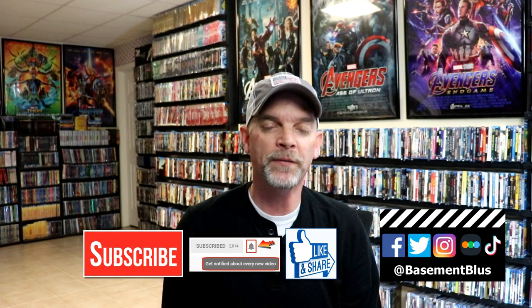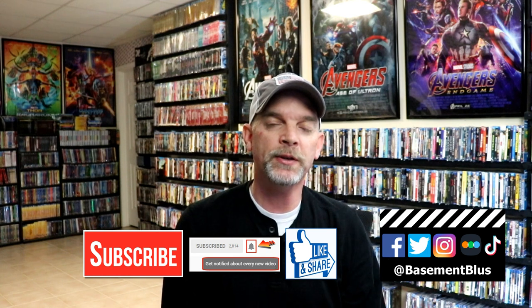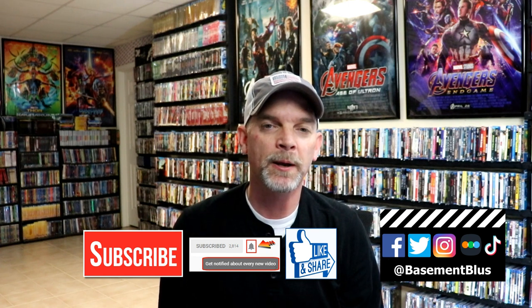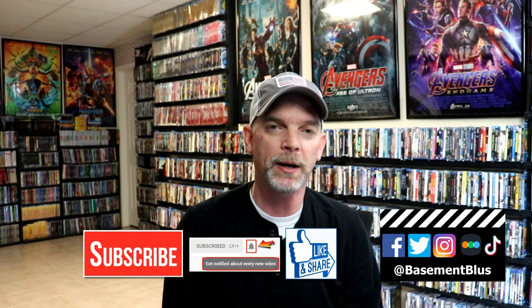Please leave a comment below — let me know what you think about this collection, if you have any of these titles, and which Spider-Man movie is your favorite. Do you like Tobey Maguire, Andrew Garfield, Into the Spider-Verse, or Tom Holland's Spider-Man? If you liked the video, give it a thumbs up and share it. Subscribe to the channel and hit the notification bell to be notified of new uploads. You can also find me on Facebook, Twitter, Instagram, TikTok, and Letterboxd — links are below. Thanks for watching and see you next time.